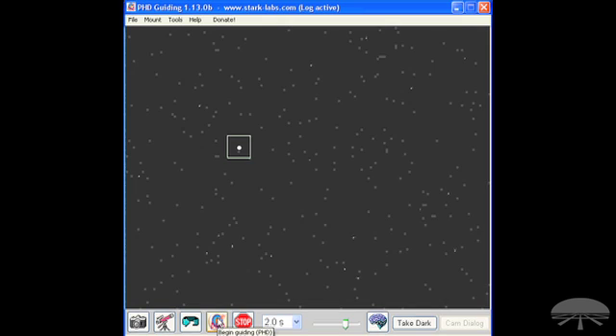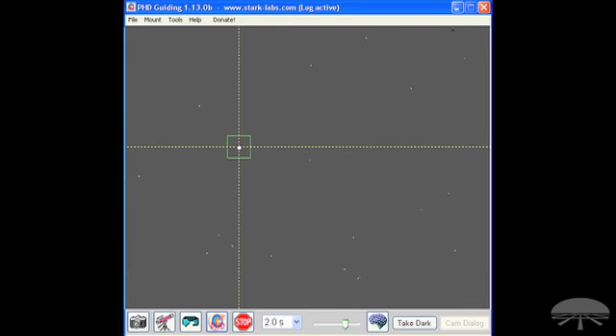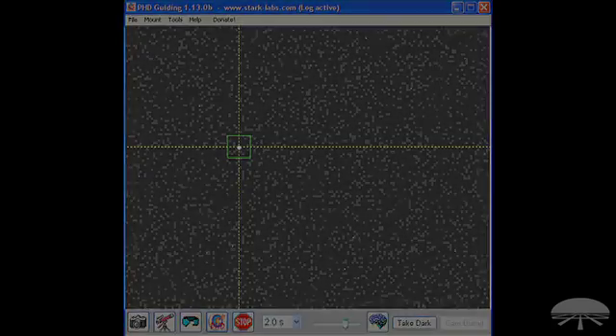With the guide star selected, the autoguiding software will run through an automatic calibration to learn the movement, direction, and orientation of the mount.